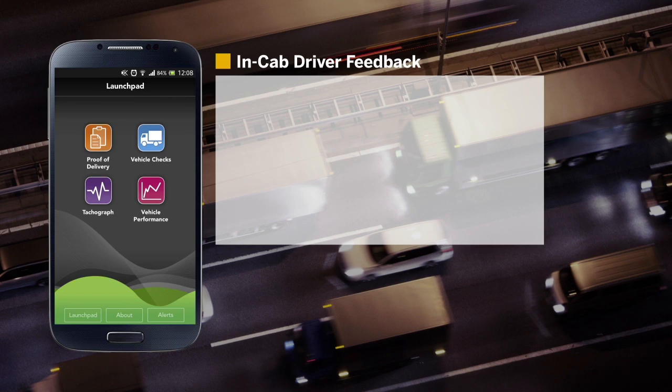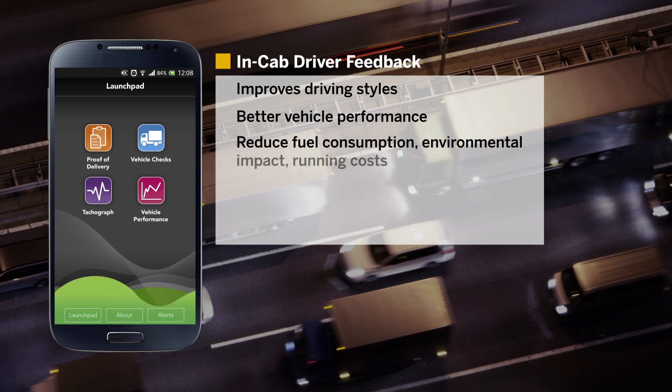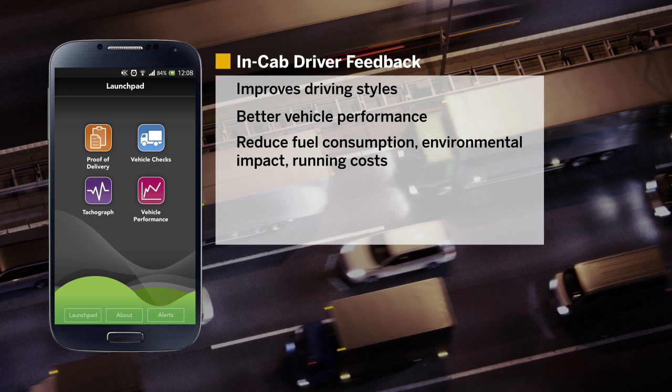In-cab driver feedback improves driving styles, resulting in better vehicle performance and reduced fuel consumption, environmental impact, and vehicle running costs. Logiscope provides the necessary information for driver incentive programs.